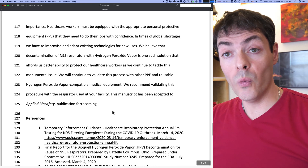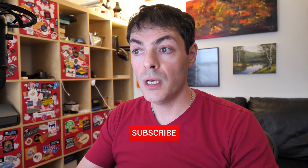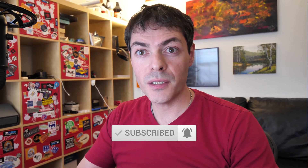So this looks like a wonderful opportunity for other researchers to develop systems using hydrogen peroxide vapor or other aggressive, volatile chemistries for reuse of these respirators. Let's get to work, guys.